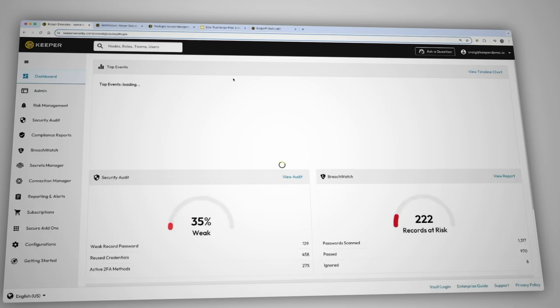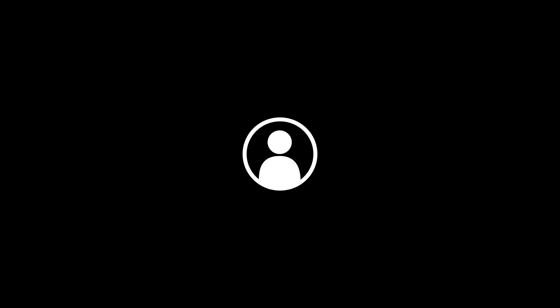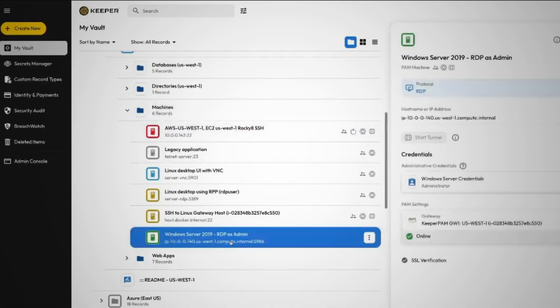And that's where today's sponsor comes in with KeeperPAM. I've had the chance to play around with it myself, and I gotta say it's pretty impressive. The platform is powerful, it's intuitive, and it fits seamlessly into any tech stack. KeeperPAM gives you complete visibility, security, and control over every user and device within your organization.